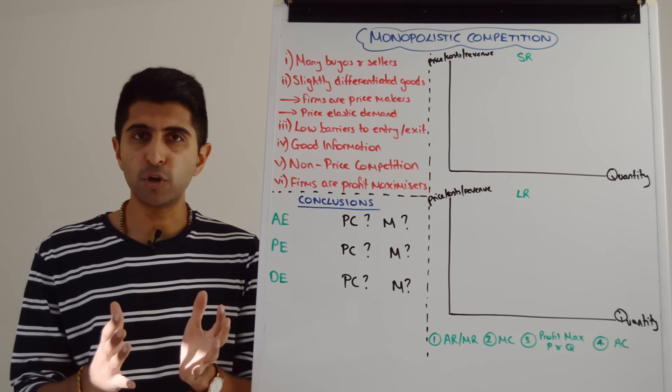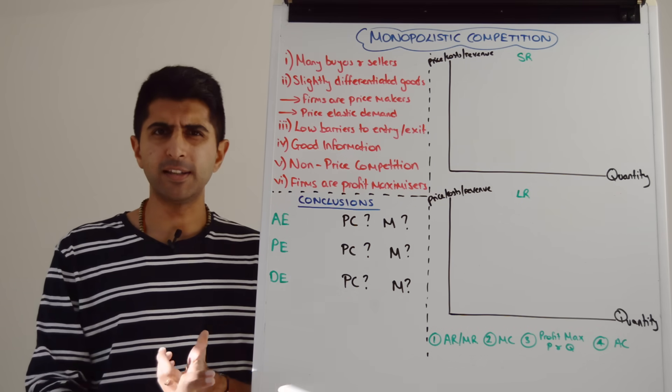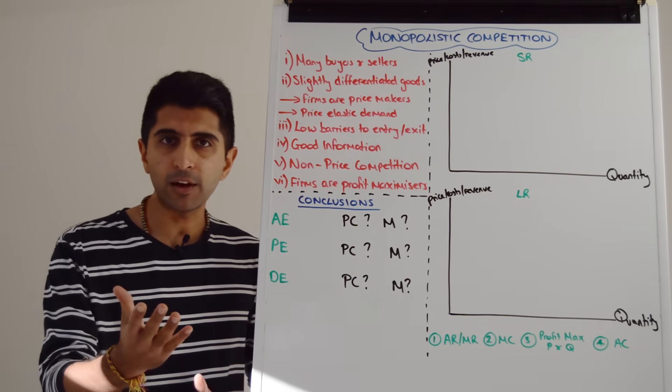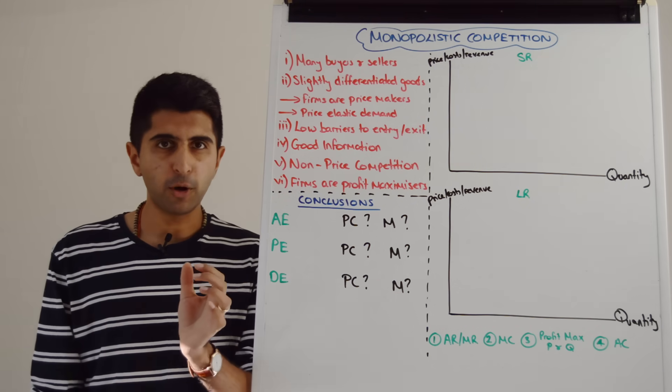If we take some really good examples of monopolistically competitive markets, we can take clothing markets — great example. Taxis — brilliant example. Fast food, restaurants. We can take hairdressers in salons, bars and nightclubs. These are all the classic, really good examples of monopolistic competition.